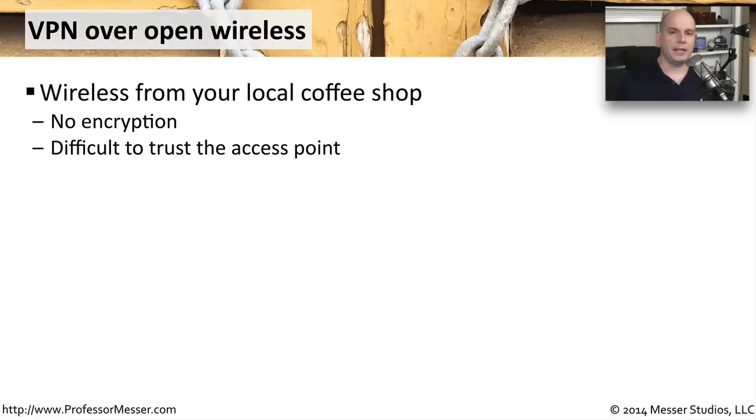Using an open wireless access point at a coffee shop, hotel, or school has significant security concerns. As you're sending information to that access point, it's being sent in the clear — there's no wireless encryption because it's an open access point. This is probably different than the access point you have at home where you've implemented WPA2 encryption, but open access points generally don't use any wireless encryption.